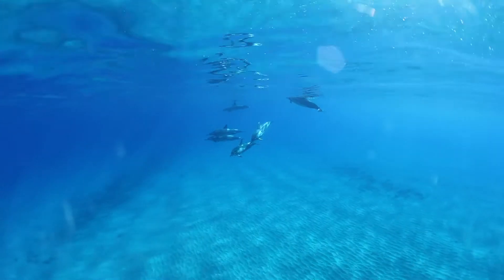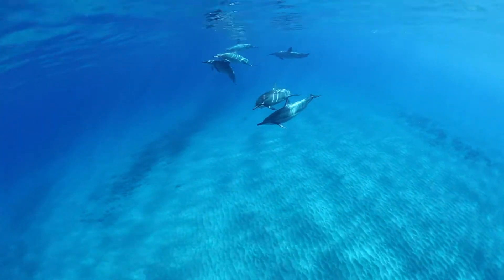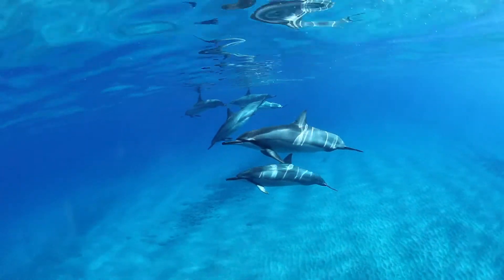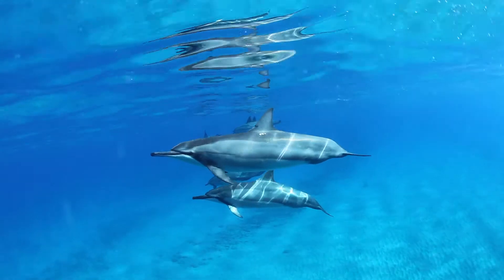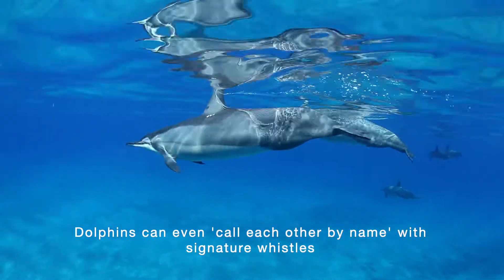Animals like dolphins use echolocation to locate and identify objects. They emit calls out to the environment and listen for the echoes that reflect off various things near them. Echolocation is used for navigation, foraging, and hunting in various environments.